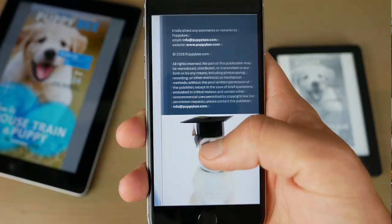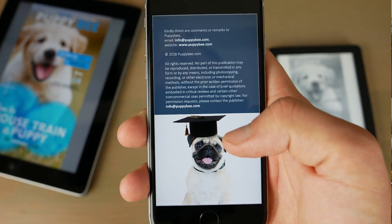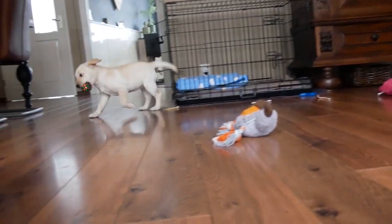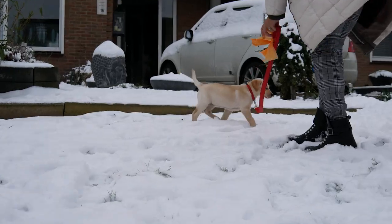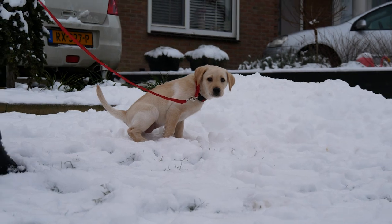These four tips come directly from my book, How to House Train Your Puppy: The Ultimate Guide, which I wrote in cooperation with 24 dog trainers and dog experts. My name is Robin and I'm the owner of the website Puppybee.com, and I'm here to help you prepare for your puppy in the best way possible so you know what to expect and what to do when you get a puppy.